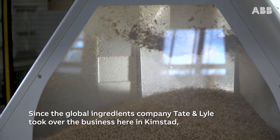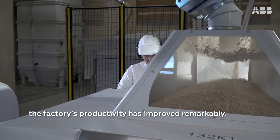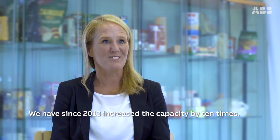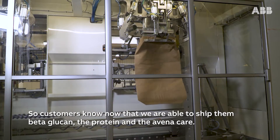Since the global ingredients company Tate & Lyle took over the business here in Kimstad, the factory's productivity has improved remarkably. We have, since 2013, increased the capacity by 10 times. So customers know now that we are able to ship them Bledagoken, the Protein and the AvenaCare.